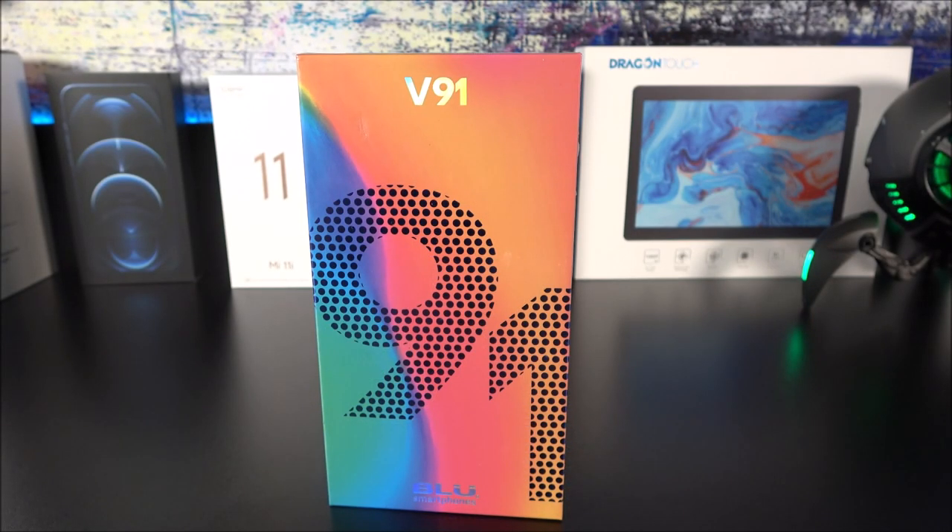What's going on YouTubers, Jay here from MJ Tech. Today we are looking at something totally new from BLU — it is called the BLU V91 smartphone. I haven't seen it yet; this just came to Best Buy and I was just shopping around, looking at new items, when I came across this particular device.